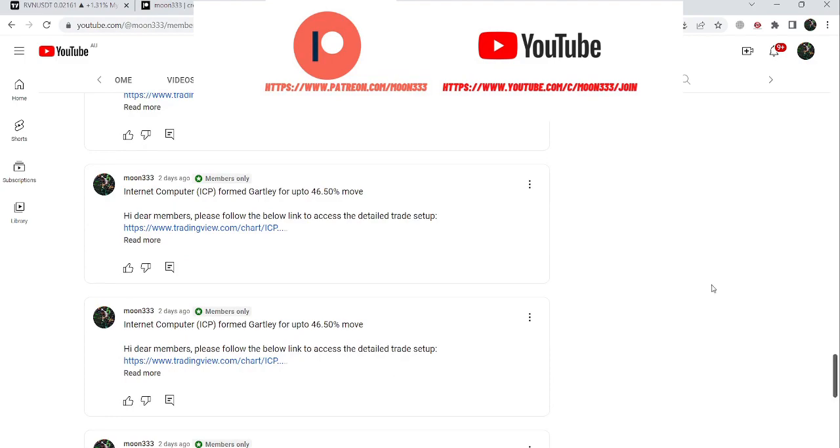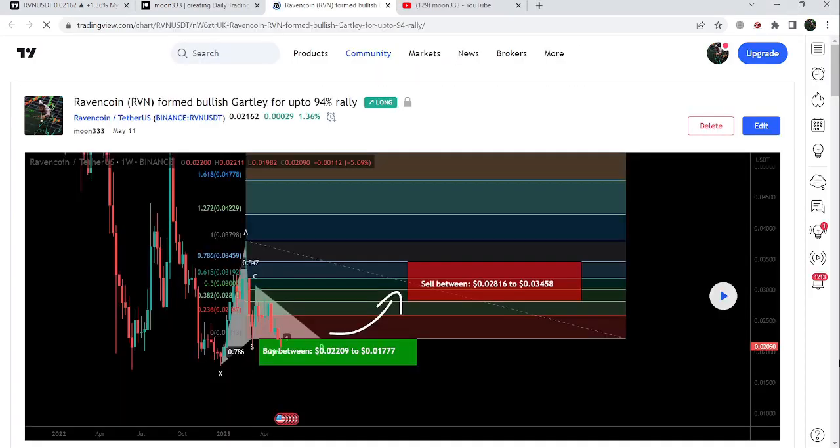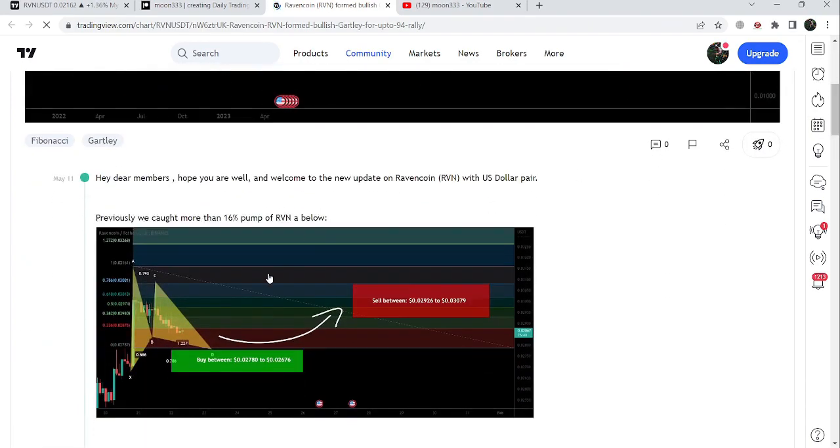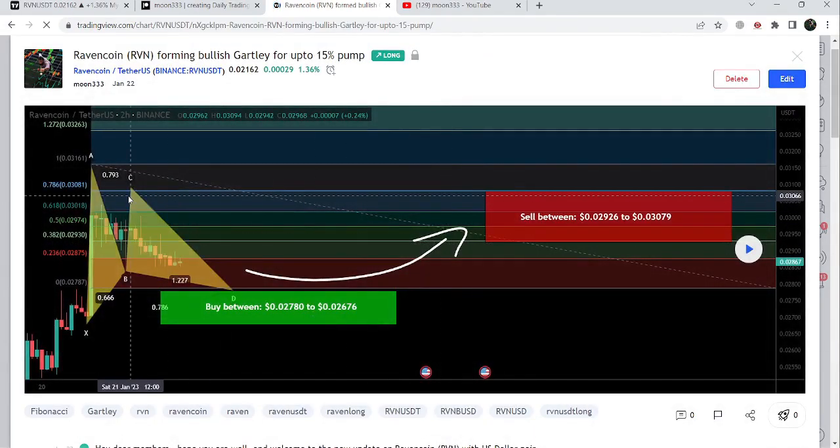Let's start the analysis. First of all, let me begin with my most recent trade signal for RVN — a harmonic bullish reversal setup that RVN formed on the weekly time frame chart. I shared this trade setup almost four days ago with my members. This is a very big harmonic bullish reversal setup that RVN has formed with the US dollar pair, and the price line is still moving inside this buying zone, so this move is still in play.